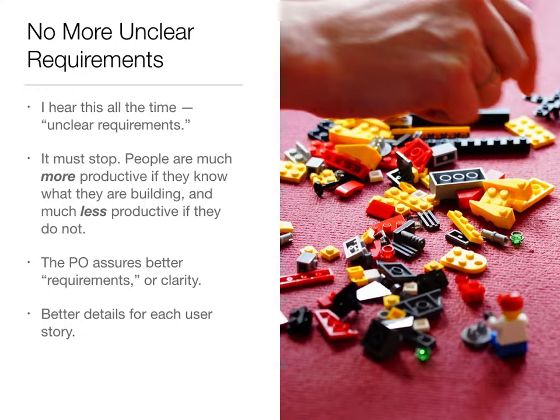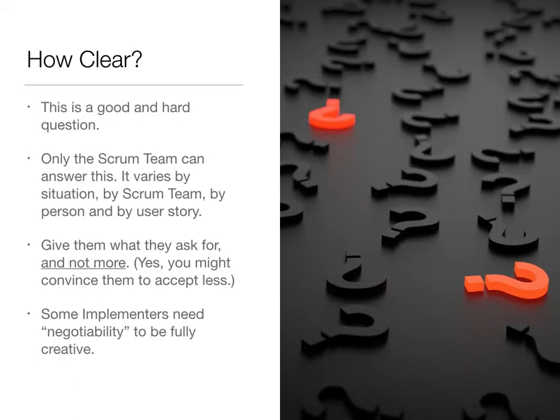The product owner has the responsibility to assure that the requirements are better — that there's a much higher level of clarity. Will we ever get perfect clarity? Almost surely not. But can we get much better clarity than we've had in the past? I think that's quite doable. So we want better details, more details, for each user story. How clear do the requirements need to become? This is a bit of a tough question and a good one to ask, though also hard to answer precisely in a short seminar.